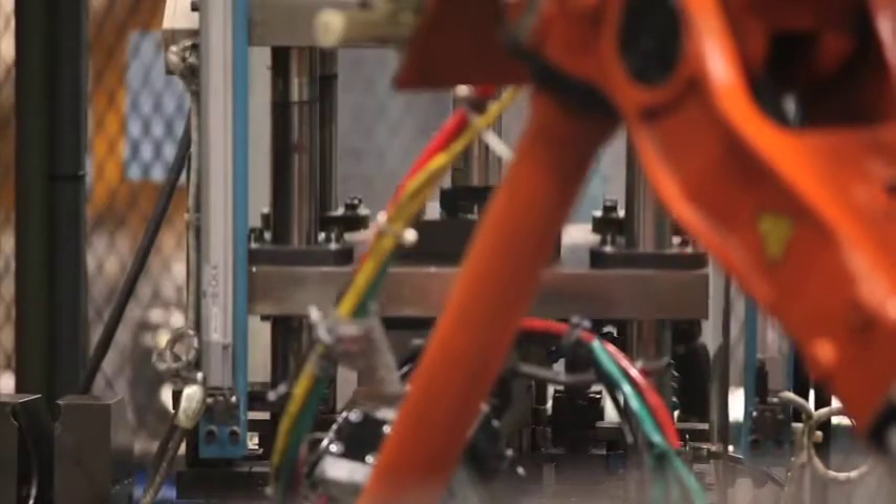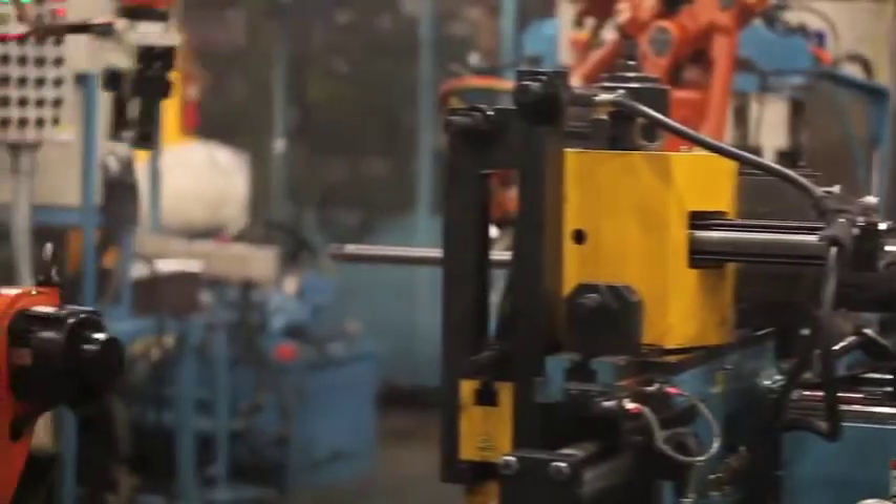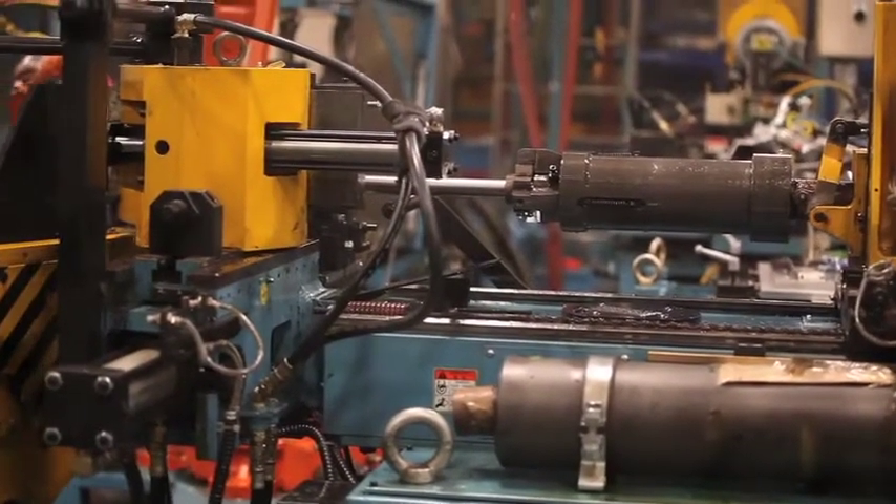Fuel Filler: the fuel filler department has two lines that flare and cut straight steel pipe into its specified shape. From there, it moves on where it gets the breather tube attached and is then leak tested to ensure that when the customer fills their tank, there are no leaks.